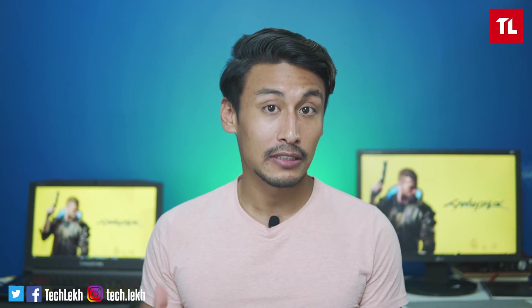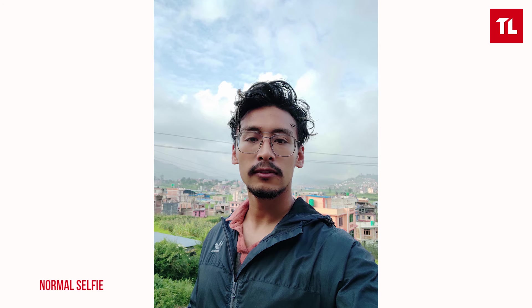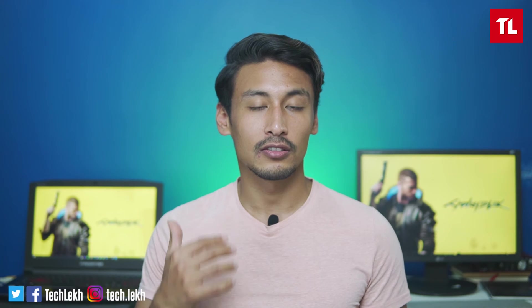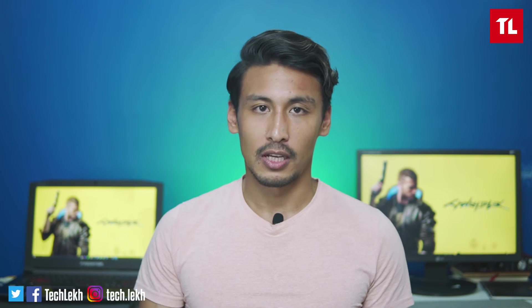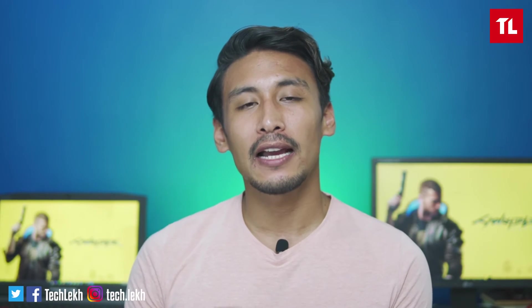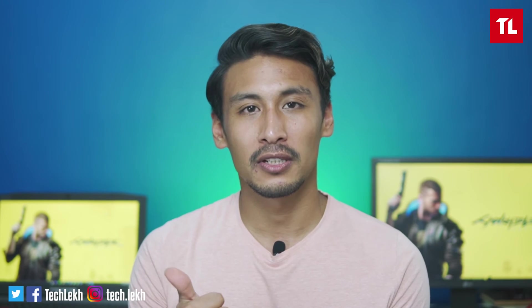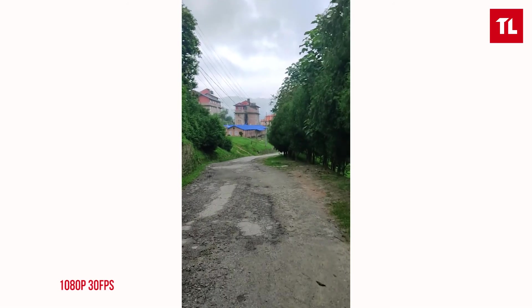For the front camera, the selfie quality is okay, though skin smoothing is on by default. HDR and portrait mode work on the front camera as well. For video, at 4K 30fps and 1080p 30/60, stabilization is slightly better compared to Realme 6. The image is crisp, though in low light the video results are almost similar to competing devices. Focus and exposure handling is decent.